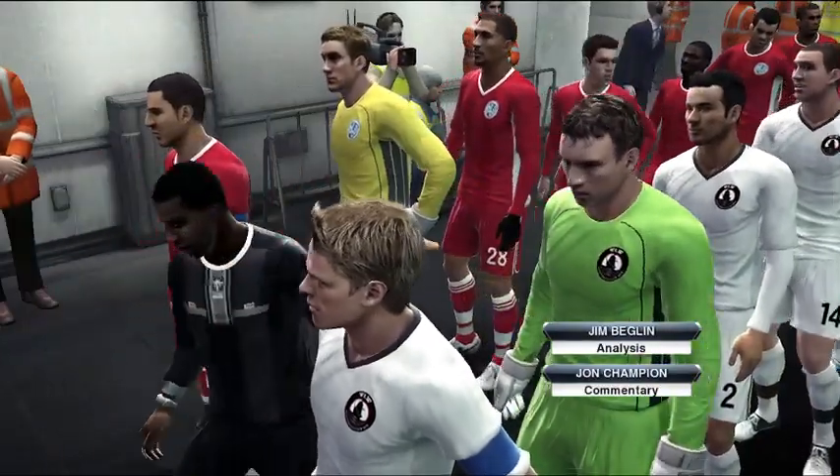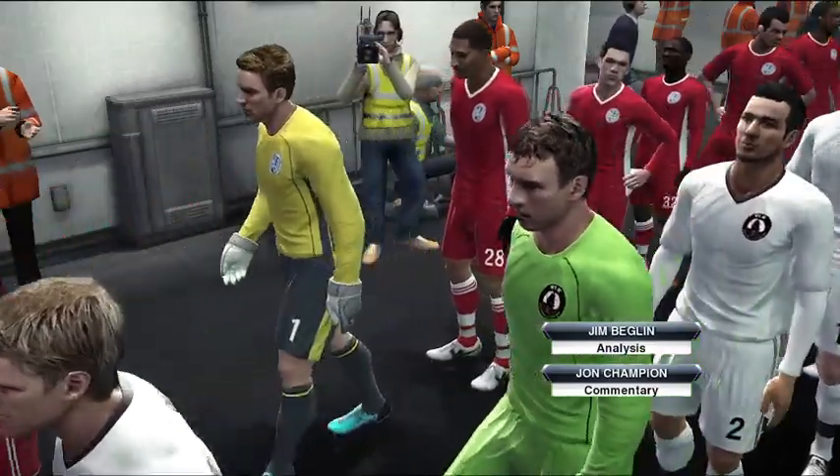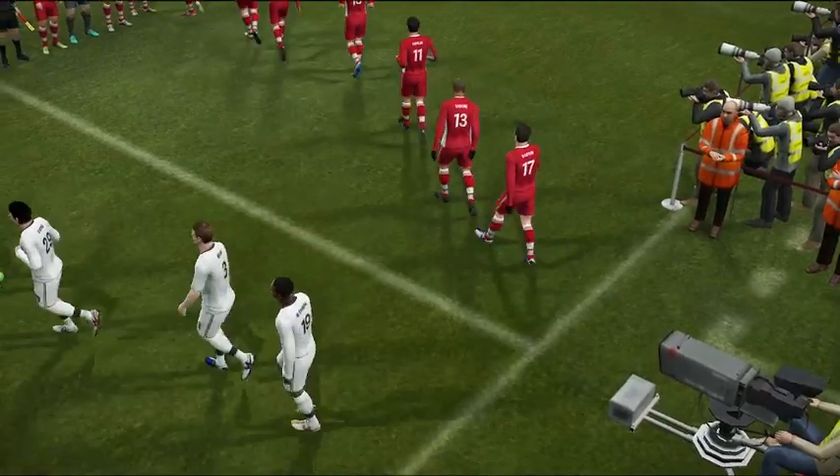It's John Champion, and alongside me, Jim Beglin. We're both thoroughly enjoying the atmosphere at Wembley. Thanks, John. Hello, everyone. What an atmosphere we've got in this stadium today — it's all very, very exciting.